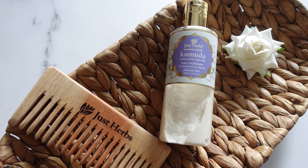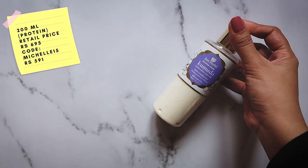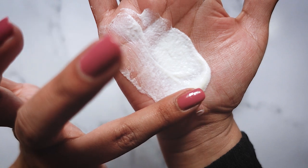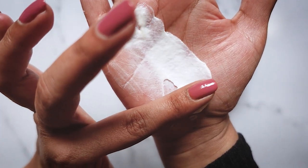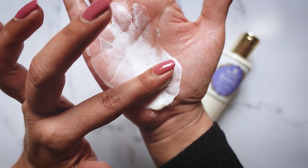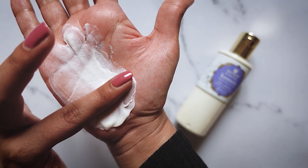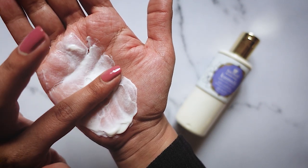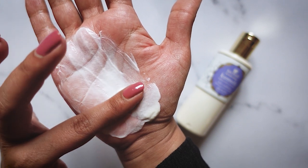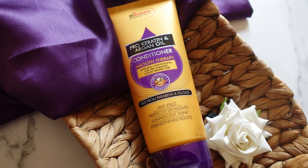Next we have the Just Herbs Kumuda conditioner. This comes in a 200ml bottle and retails for ₹695. You can use my affiliate code "michelle15" for a 15% discount, bringing the price down to ₹591. This brand also has many buy-one-get-one offers — my advice is to wait and pick this up when it goes half off. This is a protein conditioner; it contains 4% Gotukola and 2% Vibhitaki, both rich sources of protein. It's relatively lightweight with a very natural-feeling texture and incredible slip. I generally leave it on for one minute before detangling and have zero issues. This is one of my personal favorites.